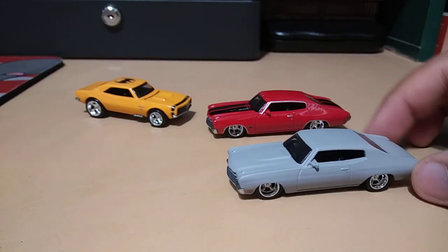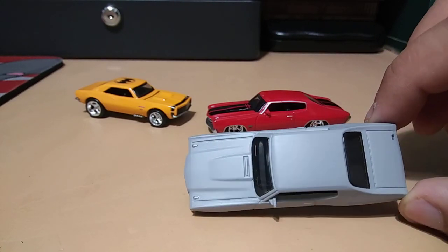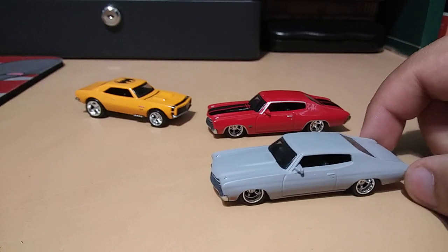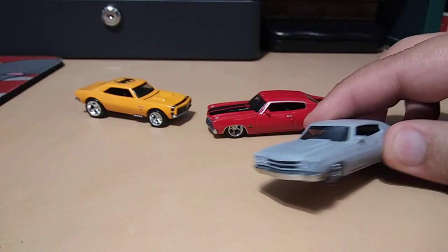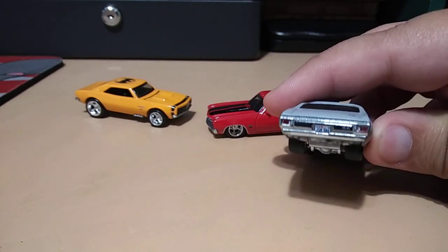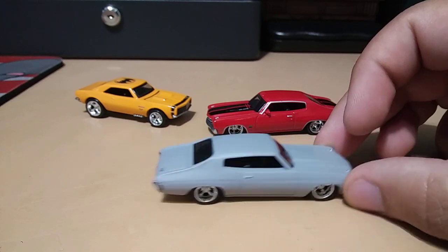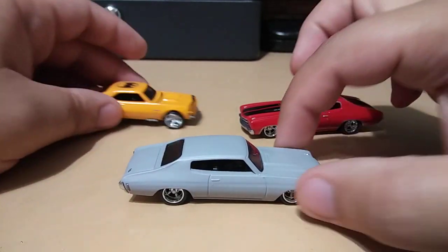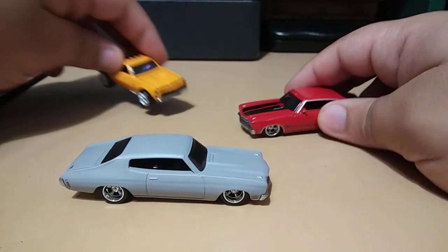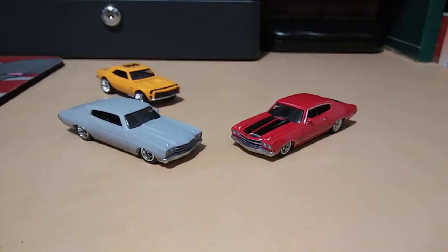Okay, I love this one — it's just a plain matte gray, very cool. Love the chrome rims on both of them. Really nice detail, love it. I do have another Chevelle Real Rider from Hot Wheels, so let me go ahead and get that to compare.